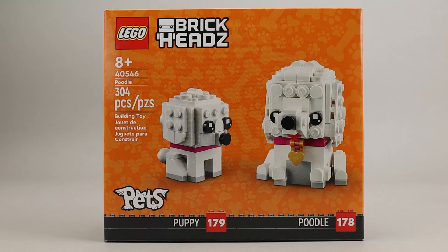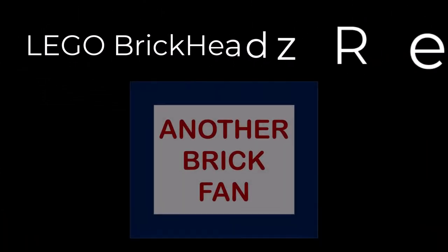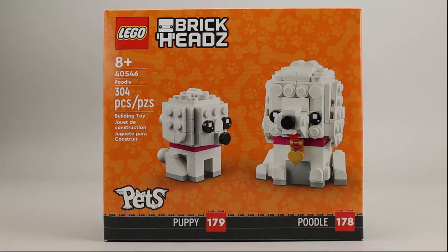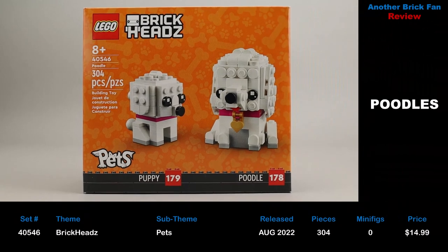Another brick fan here with a brickhead set. This is Poodle, set 40549. It was released in August 2022. It has 304 pieces and cost about $15 when it was released.